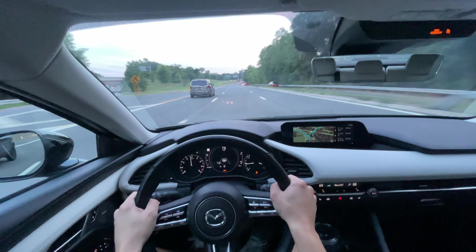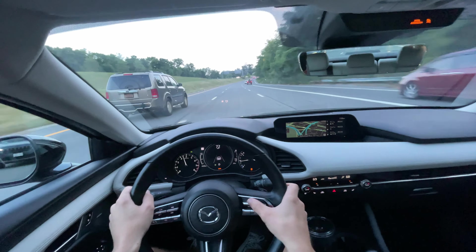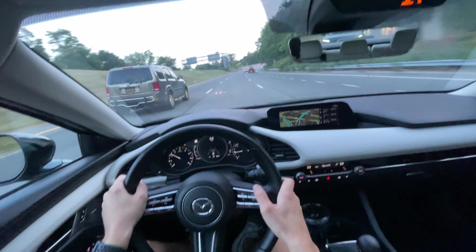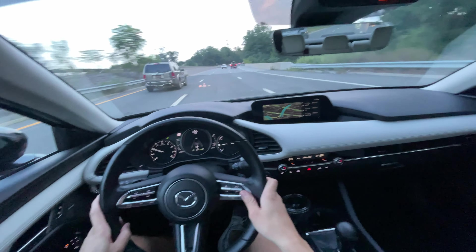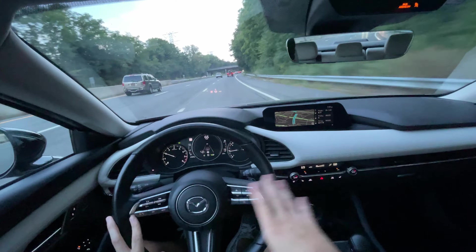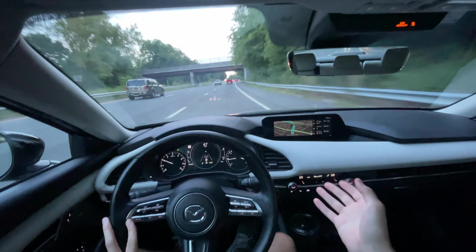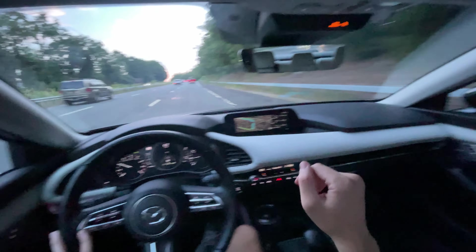It pulls hard when you need it to, and when you don't, just pop it back into cruise control and you're set. I think the driving experience is one of the best here, especially if you want that all-around daily driving experience. It's not too stiff, not too harsh, but it's comfortable and has the ability to get you where you need to go a little quicker than normal.